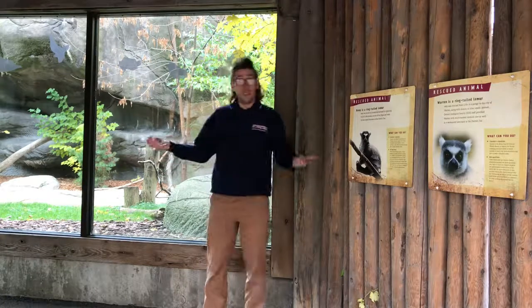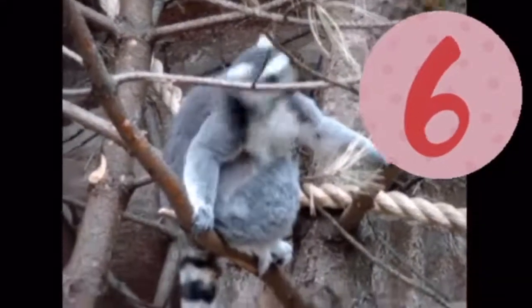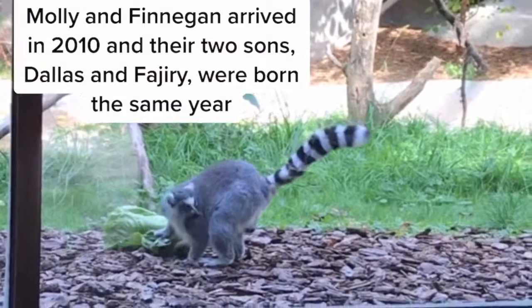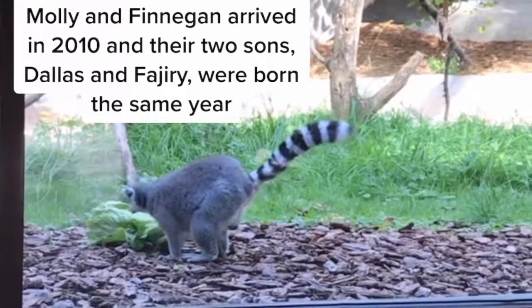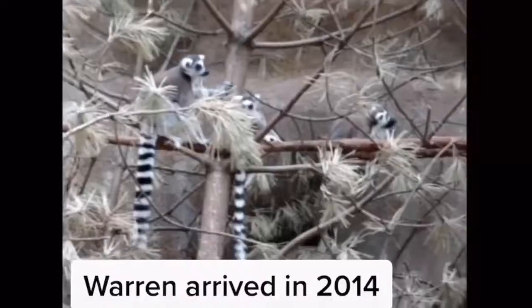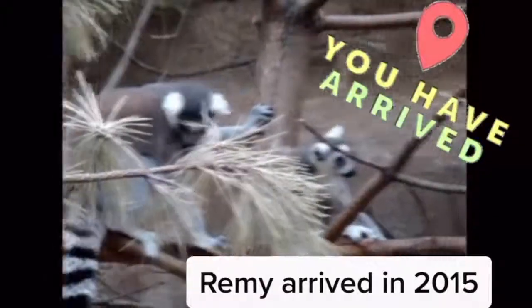It's a little hard to see them from out here so let's take a closer look. Welcome to the lemur habitat at the Detroit Zoo. There are six lemurs who call the Detroit Zoo home. Male Finnegan and female Molly both arrived in 2010. Their two sons Dallas and Fajiri were born later that year. Male Warren arrived in 2014 and finally male Remy arrived in 2015.